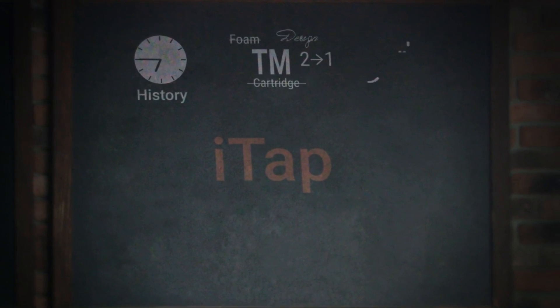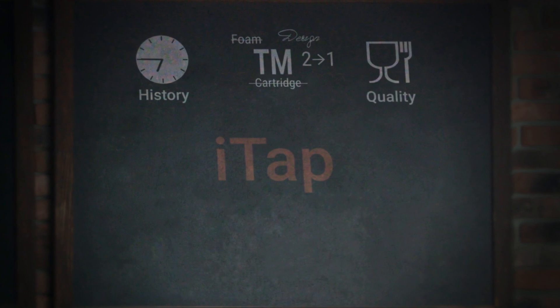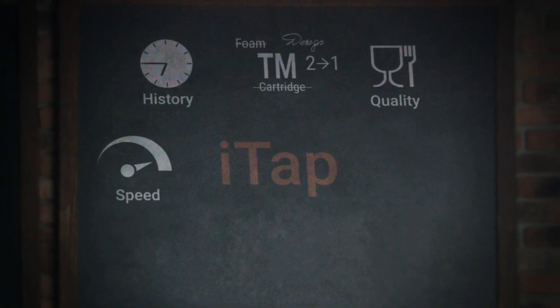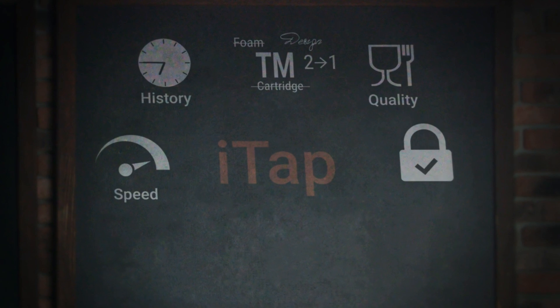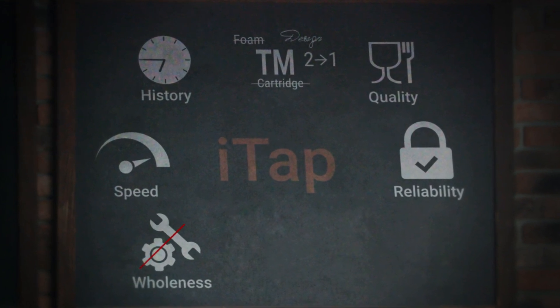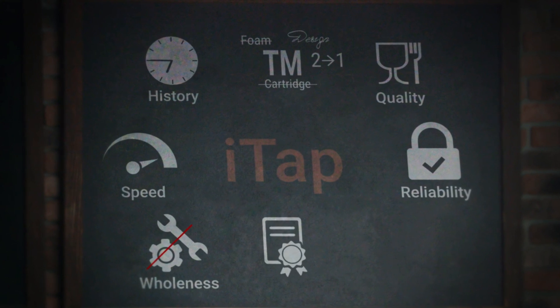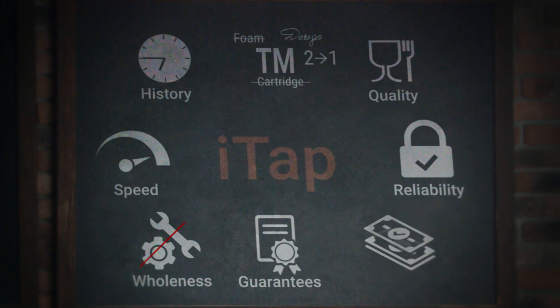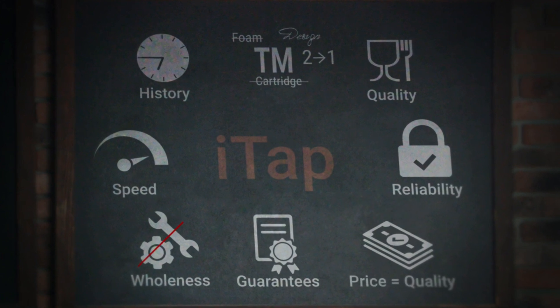The iTap is made from high-quality food-grade materials. The iTap is the reigning champion amongst all the currently existing devices for the high-speed filling of pet bottles. The iTap has an increased degree of reliability, eliminating the replacement of spare parts. The iTap has a five-year warranty subject to the instruction manual. The iTap provides the finest combination of price and quality.